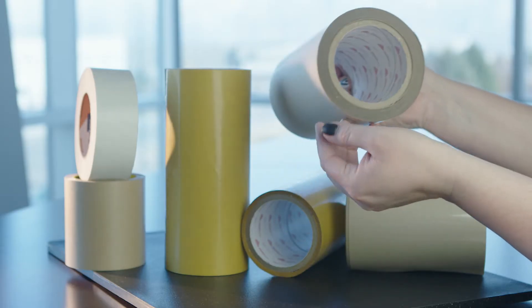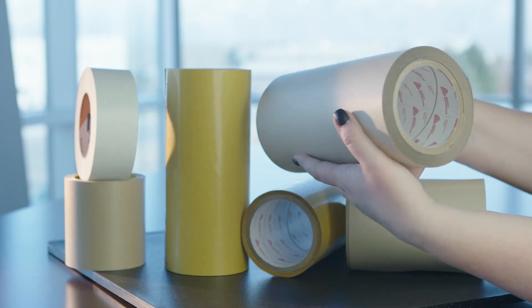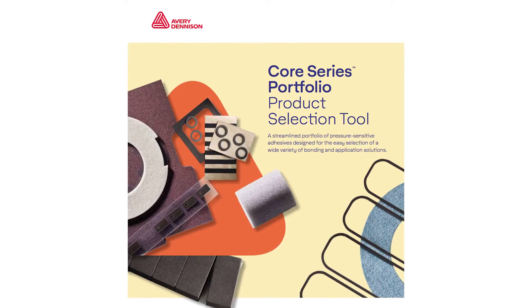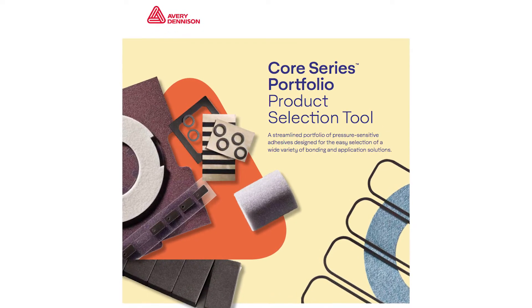Hi everyone, it's Ryan again from Walker Tape Converting. Today we're going to go over how Avery Denison's new Core Series Portfolio benefits you. This new portfolio includes 32 high-quality Avery Denison tapes across nine adhesive categories and a selection tool that helps us find the precise tape you need quickly and easily.